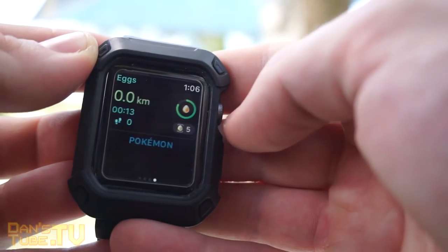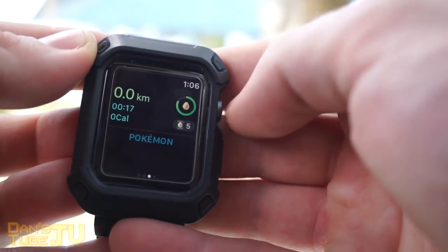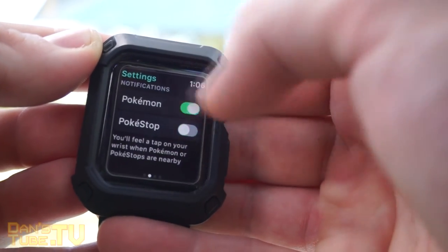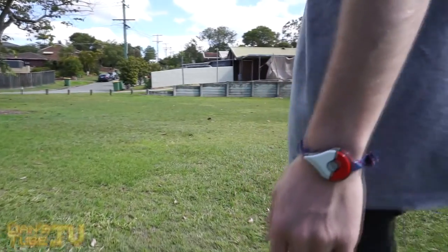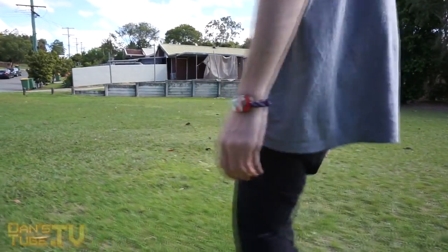So it just depends. If you already own an Apple Watch, then definitely get it — you might as well. But if you're looking to take your game a little bit further and invest more time in Pokemon Go, then definitely get the Plus. This accessory is worthwhile if you're into Pokemon. It is relatively expensive — $50 isn't cheap — but I've had mine for months now, haven't even changed the battery yet, and overall the experience is great.